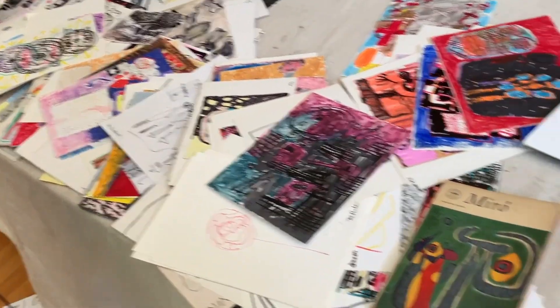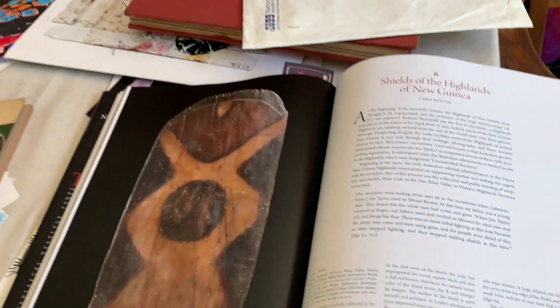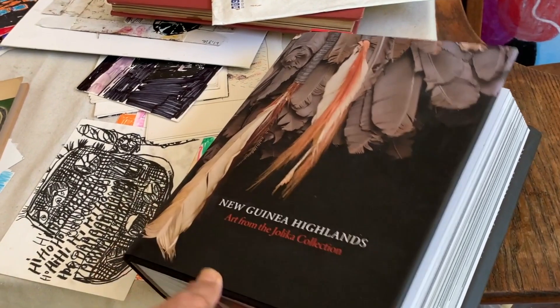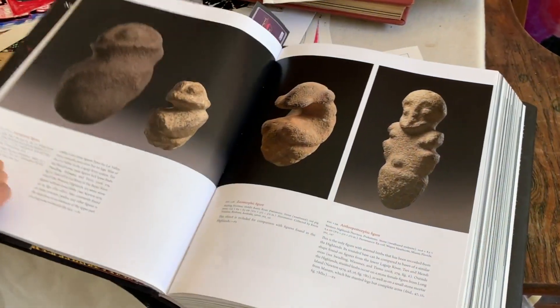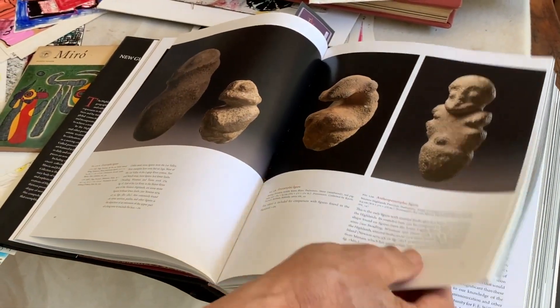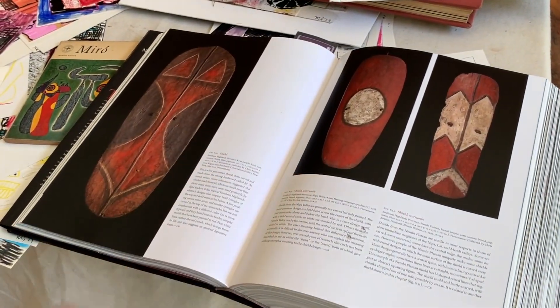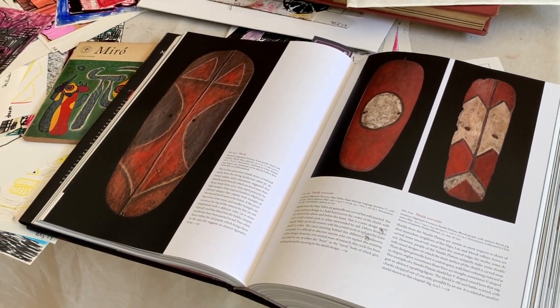I keep a book that I read every so often. This one is New Guinea Highlands — it's a collection of New Guinea art, which I think is beautiful, especially the masks and the swords and everything.